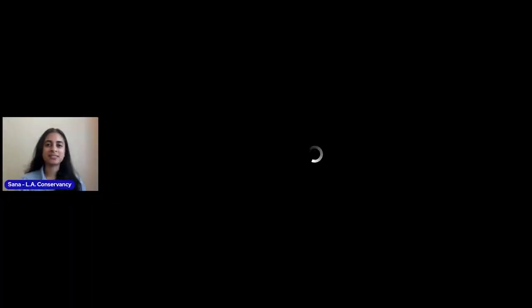Good afternoon, everyone. I'm Sanaa Ahmed, and I work with the Los Angeles Conservancy as the Student and Family Program Manager. We are a historic preservation nonprofit based in downtown Los Angeles, right across from Pershing Square, although we are currently working from home. I wanted to tell you about the wonderful opportunity that the Central Los Angeles Library's Octavia Lab provided us to partner with them on this fabulous coloring book.